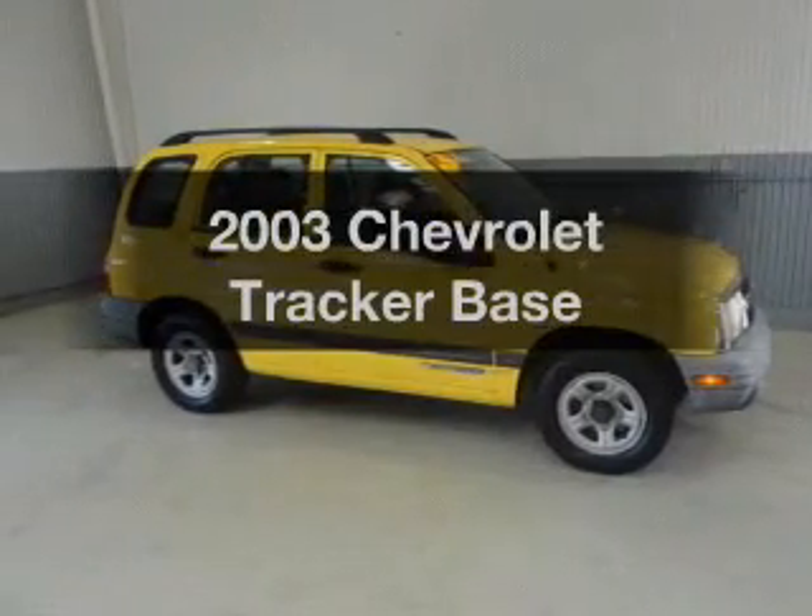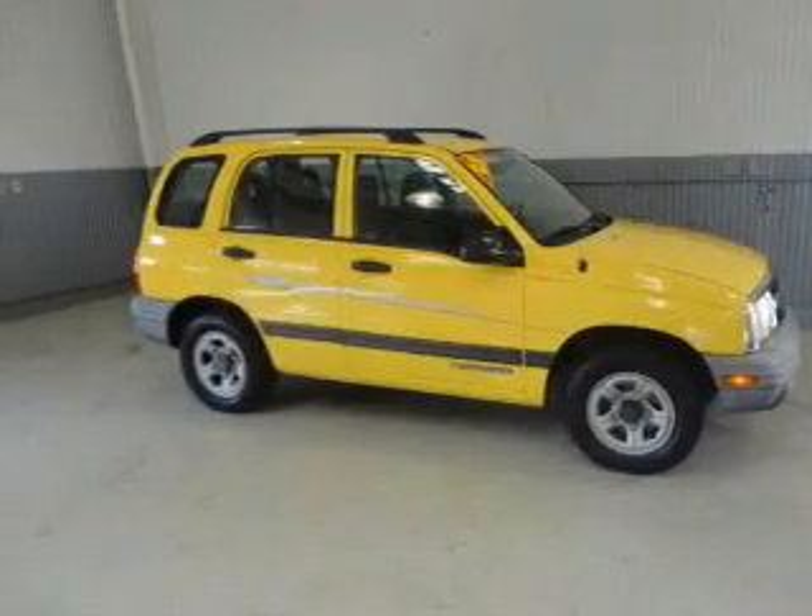Check out this 2003 Chevrolet Tracker. This is the set of wheels you've been looking for.